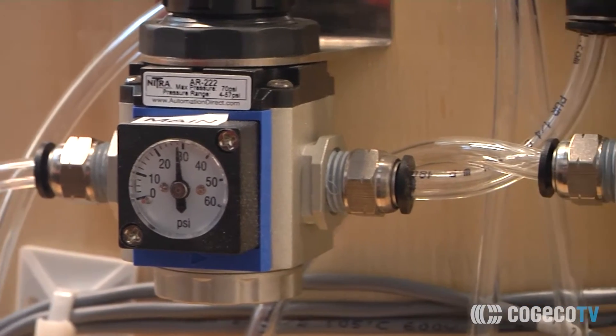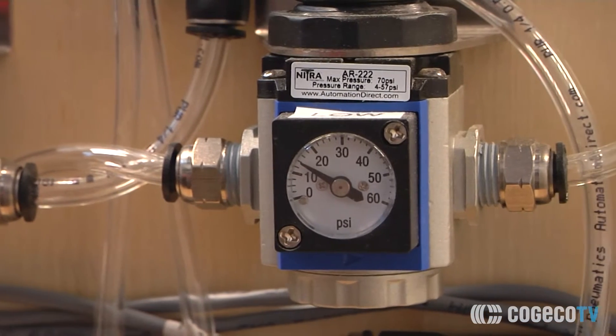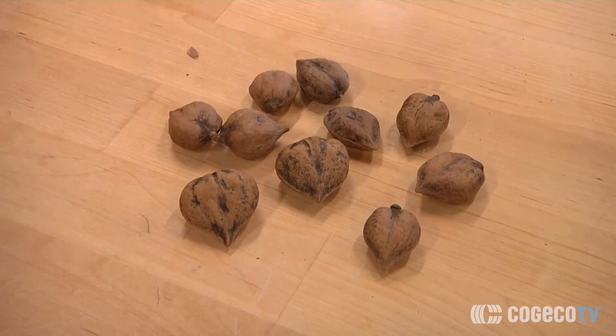The nut itself presented the innovation team with some unique challenges. The heart nut is very unique in that it is not symmetrical like a walnut or maybe a hazelnut. It's more like an almond — it has asymmetry, so it has an aspect ratio. That's very difficult for a machine to pick up on and position.